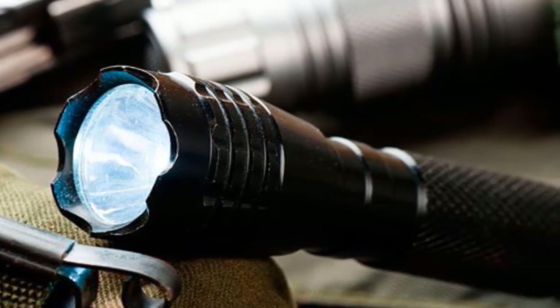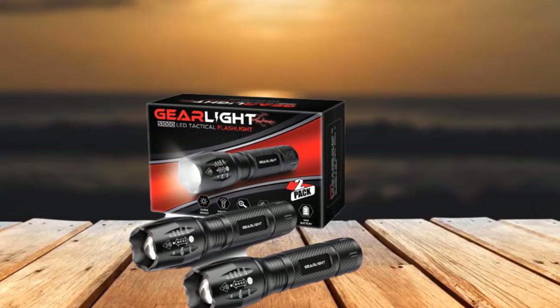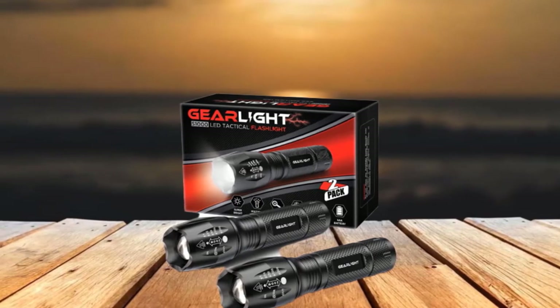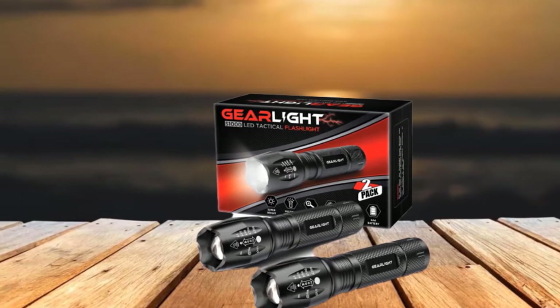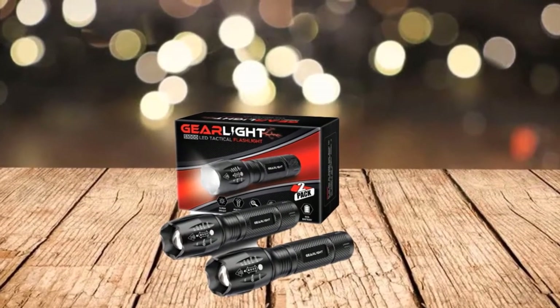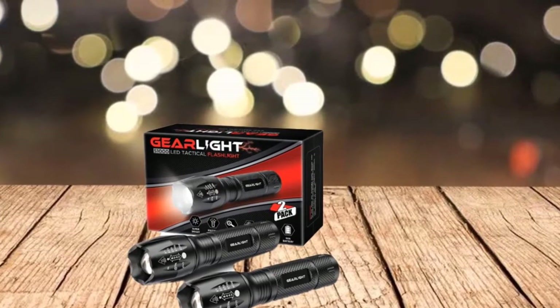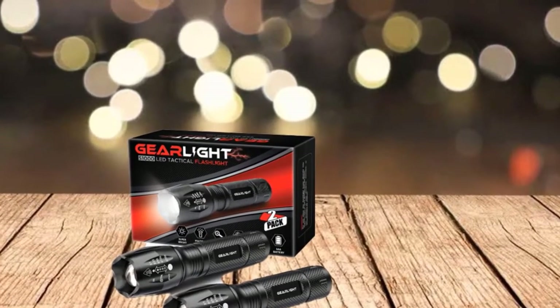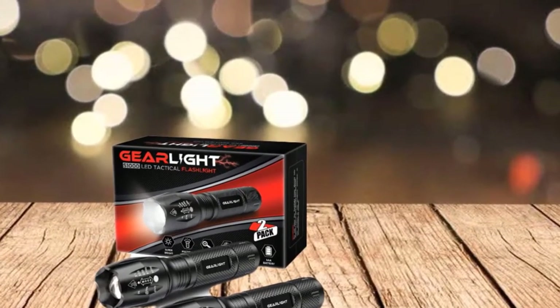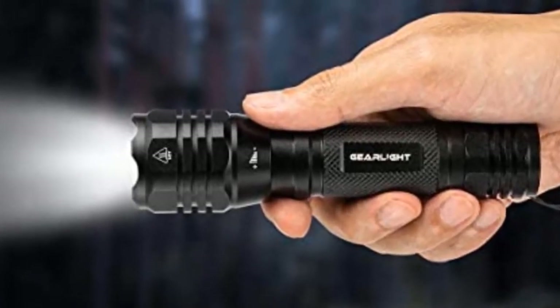The GearLite Emergency Flashlight is one of the most durable available. Built for rough handling, it's water-resistant, can withstand total submergence temporarily, and survive snow and extremely cold temperatures. It will also survive a 10-foot drop and withstand being accidentally run over with a large truck. The survival flashlight features an adjustable focus and 5 useful modes — high, medium, low, strobe, and SOS. The beam zoom ranges from wide to narrow.